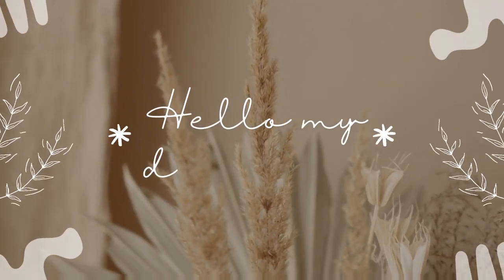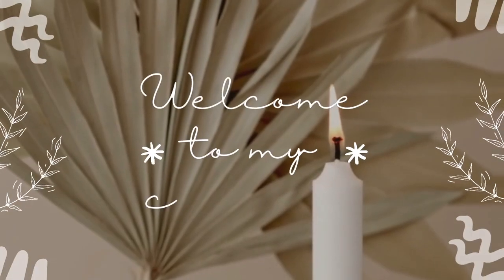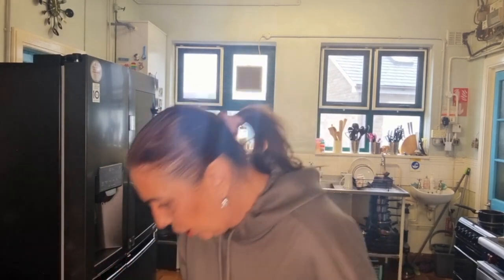Hello my darlings, welcome back to another video! Today it's my Aldi grocery haul. It's Friday and it was really busy down the town — I don't normally do my shopping on a Friday, I normally go like Monday or during the week. But I had to go and get a few bits and pieces, so I thought I'd share them with you.